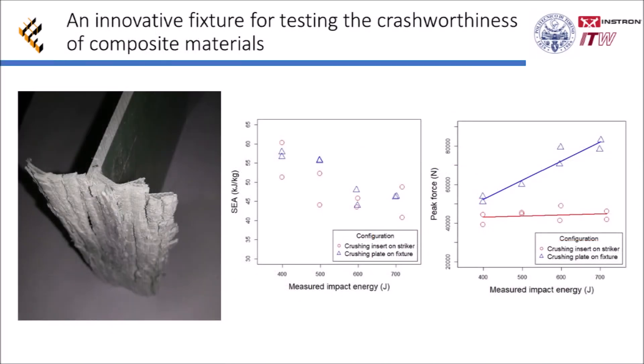Several tests performed allowed to obtain a splaying failure mode of the blast fiber specimens, and to understand that both testing configurations are effective, with values of specific energy absorption at various impact energies that do not differ significantly, as clearly shown in the plot as a function of the impact energy. The crushing insert on striker configuration is preferred because it gives lower peak forces, as shown in the figure on the right, and the force-displacement curve is more similar to quasi-static tests found in literature.